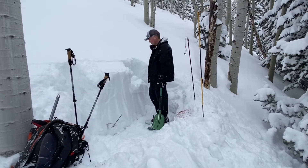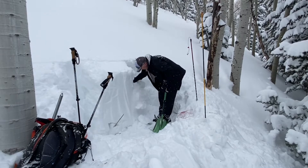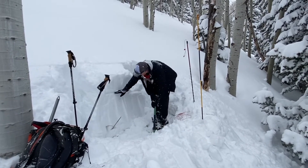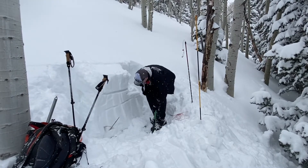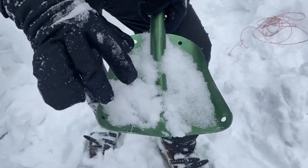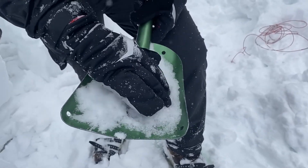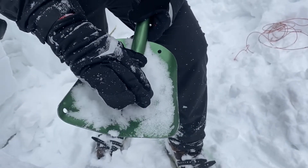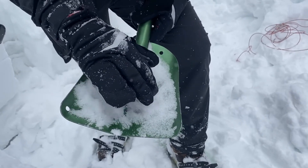Yeah, you got a little bit right there. Here is the new snow that was up on top — light, fluffy, small. Here's the faceted stuff that was on the ground — super large. Super fast collapse, it's very weak. You've got three different weak layers in the snowpack right now.